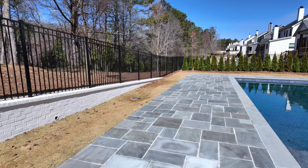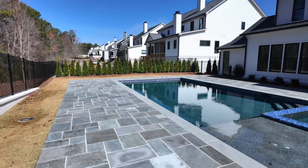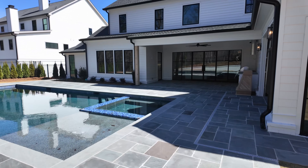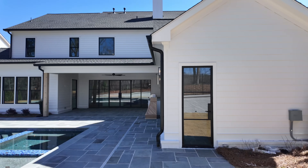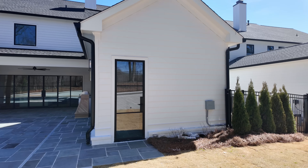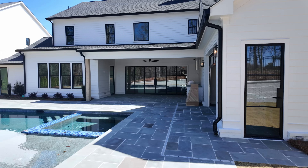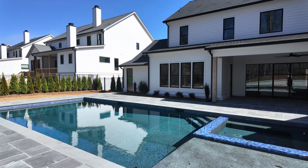Speaking of the builder — Steve Powell builds fantastic properties. They've built all over Alpharetta, Canton, Woodstock, and Buckhead. This property is offered at 1.9 million, and they've built all the way up to six million and beyond.